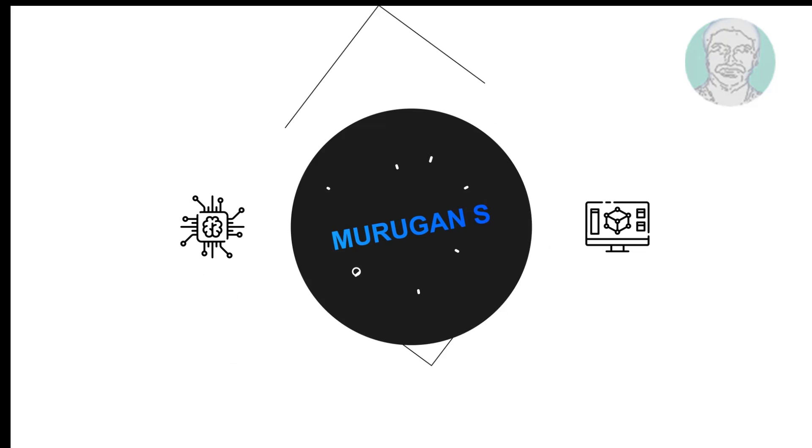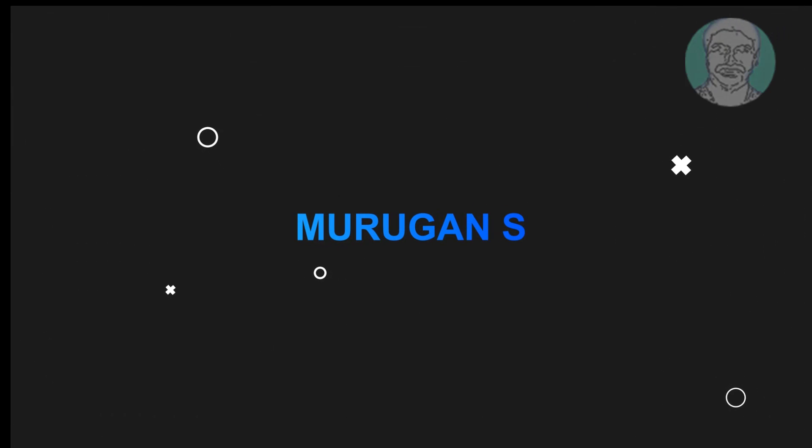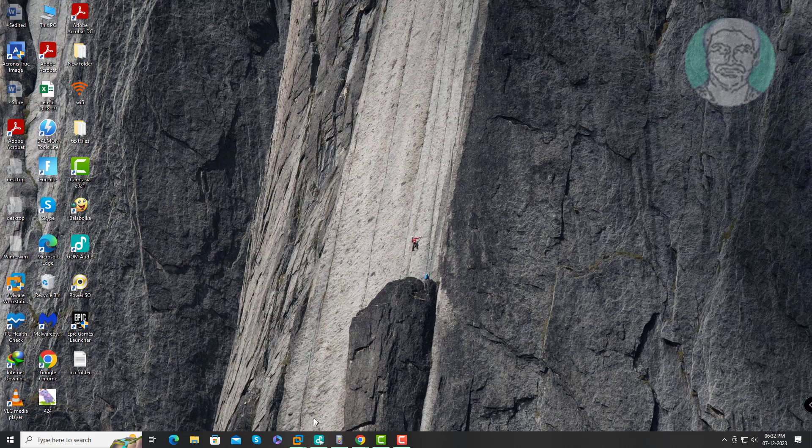Welcome viewer, I am Murigan S. This video tutorial describes how to fix event 7043: the ASUS update check service did not shut down properly.